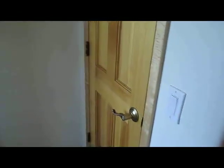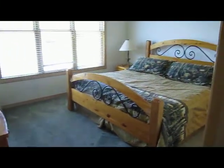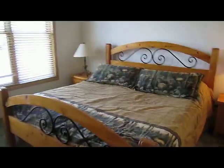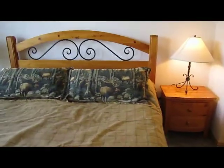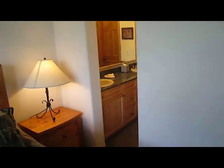The third bedroom is the master bedroom. This is a lockable owner's closet. It's a large master with vaulted ceilings, nicely furnished. The bathroom features a double vanity sink.